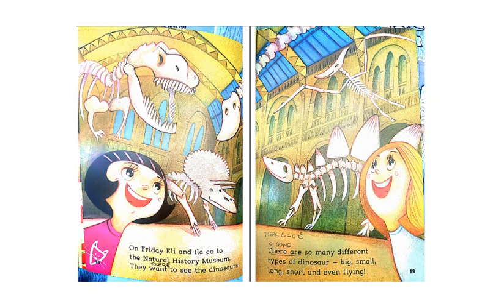On Friday, Ellie and Ila go to the Natural History Museum. They want to see the dinosaurs. There are so many different types of dinosaurs — big, small, long, short, and even flying.